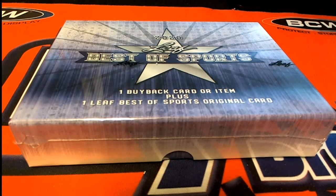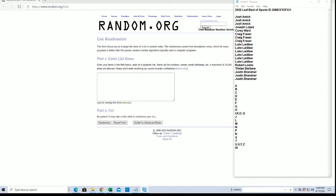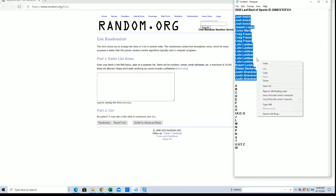Let's do this. 20 Leaf Best of Sports. This is number 331. Good luck, guys. Thanks for joining. It's time. We got Josh A to Justin B. Let's do it.